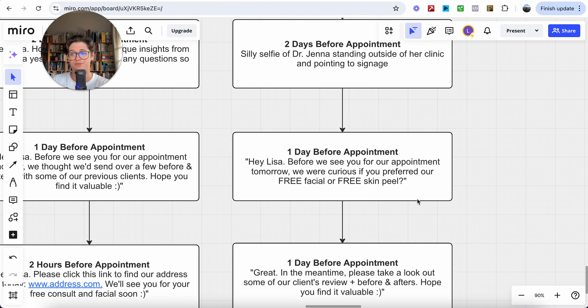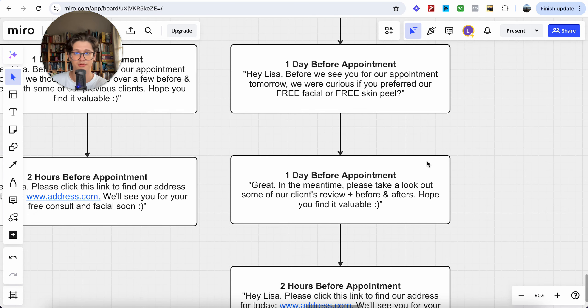One day before the appointment — this is a huge one. 'Hey Lisa, before we see you tomorrow, we were curious if you preferred our free facial or free skin peel.' Two low-cost treatments — give them the freedom of choice between which bonus they want when they come in. This is an ethical bribe: we're providing more value and free bonuses, and in return we're increasing the chances of them showing up. Then, still one day before, send: 'Great, in the meantime please take a look at some of our clients' reviews and before-and-afters — hope you find it valuable.' Sharing testimonials and before-and-afters is super valuable throughout this process.